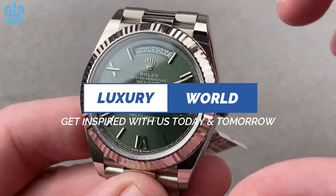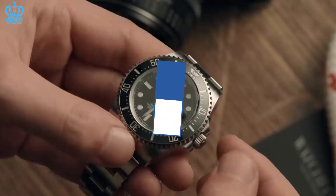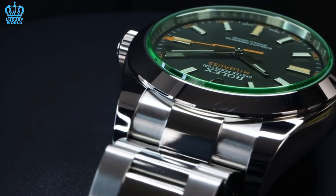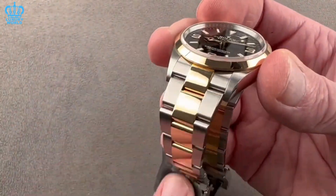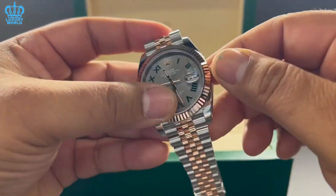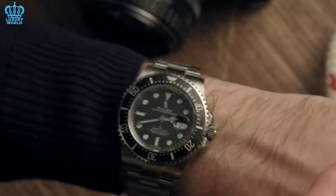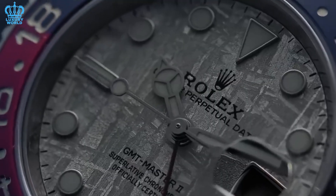This is the luxury world. Get inspired with us today and tomorrow. You've decided to purchase a Rolex, but aren't sure which model to choose? Are you brand new to the Rolex community? This is typical for those who are new to the watch world, and the Rolex that is best for you will rely on a variety of different aspects.